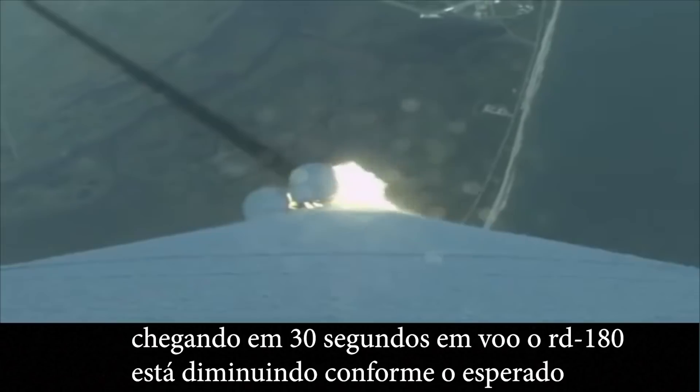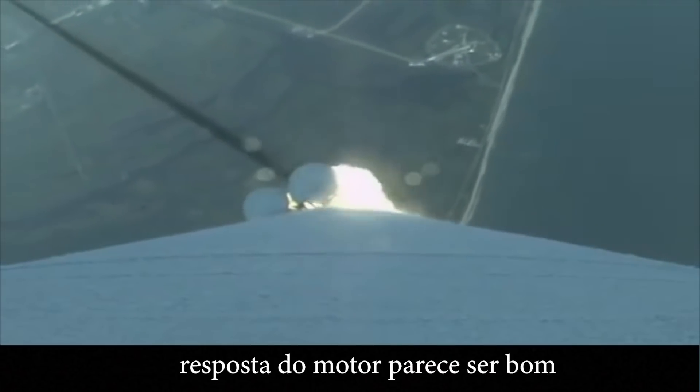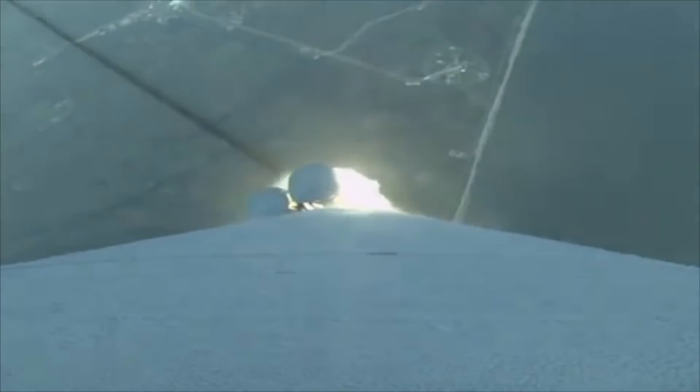Coming up on 30 seconds into flight, the RD-180 is throttling down as expected. Engine response looks good. And Mach 1 — Atlas V is now supersonic.